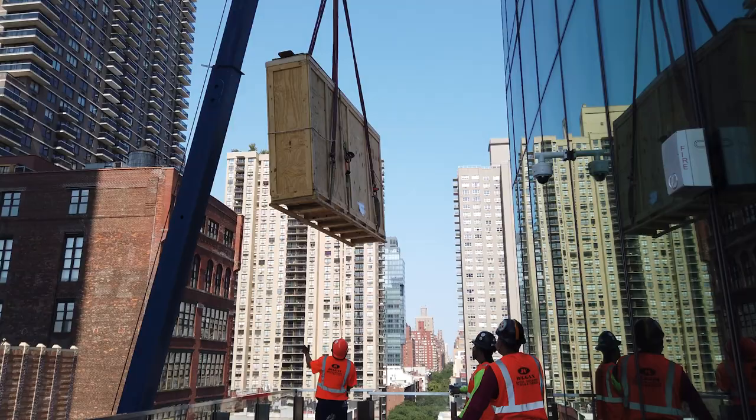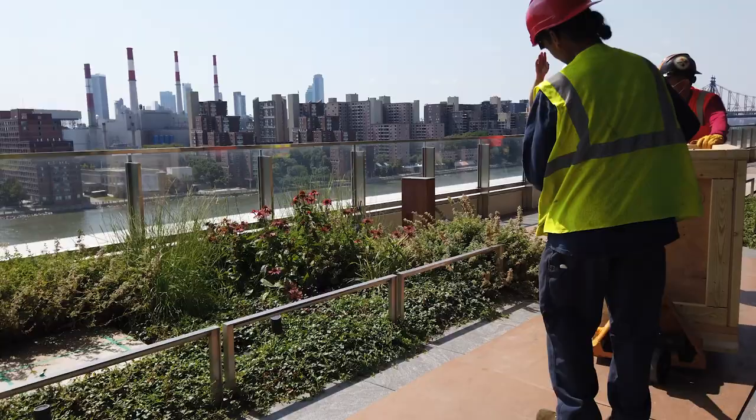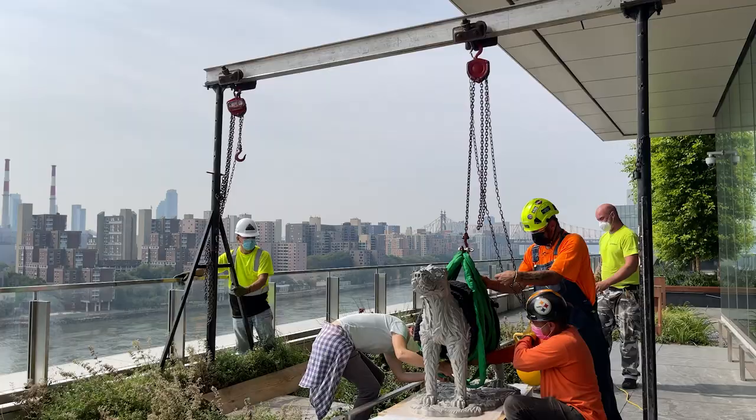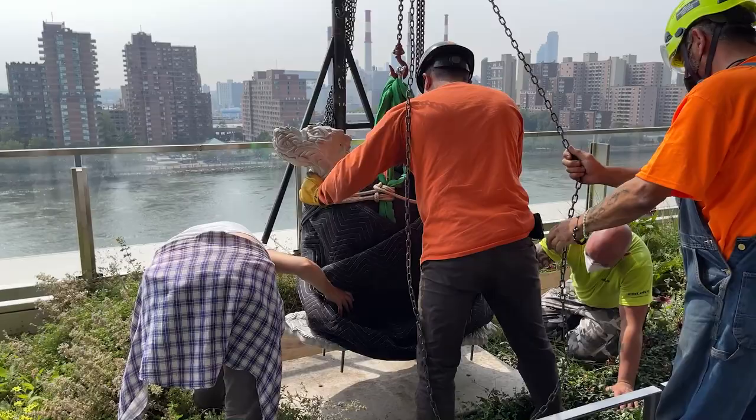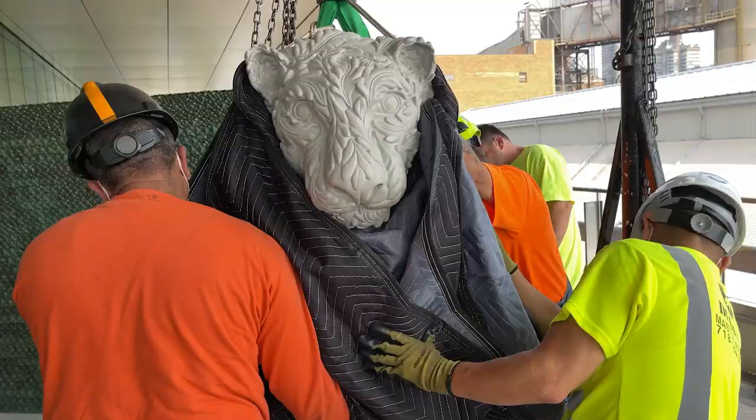The sculptures came onto the terrace and we had another crew who uncrated them and placed them via rigs at various points on the site. It was a very involved operation and we are very happy it went so smoothly.